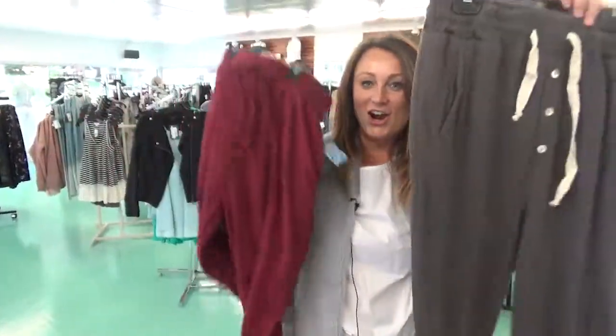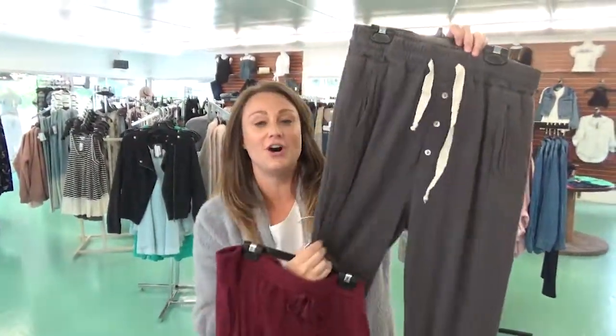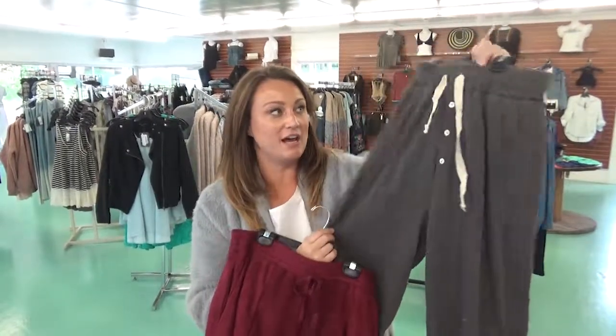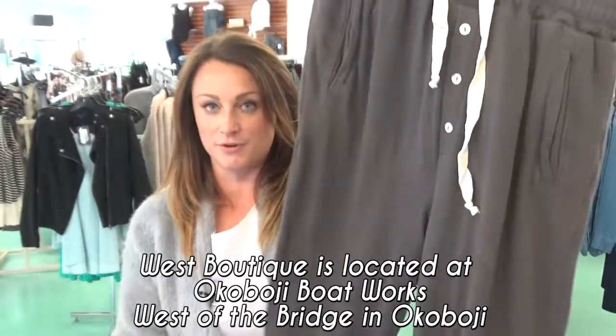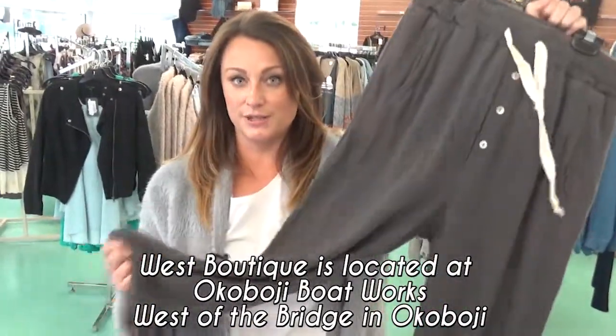Joggers are super in for fall. We've had a few pairs we've really been selling out of. I love these ones — they're super high-waisted, really cute gray wash on these from POL. These are awesome.